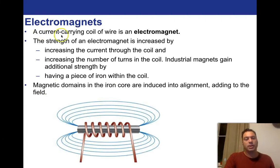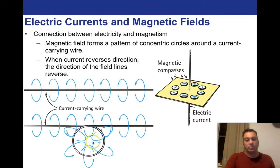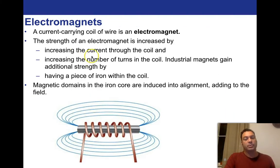A current-carrying coil of wire is an electromagnet. As long as you've got moving charge, you're going to have a magnetic field — they go hand in hand. The strength of an electromagnet is increased by increasing the current through the coil. Right in that center part you're going to have a very strong magnet, and a weak magnet outside because the field lines are close together. More movement means more magnetic field.